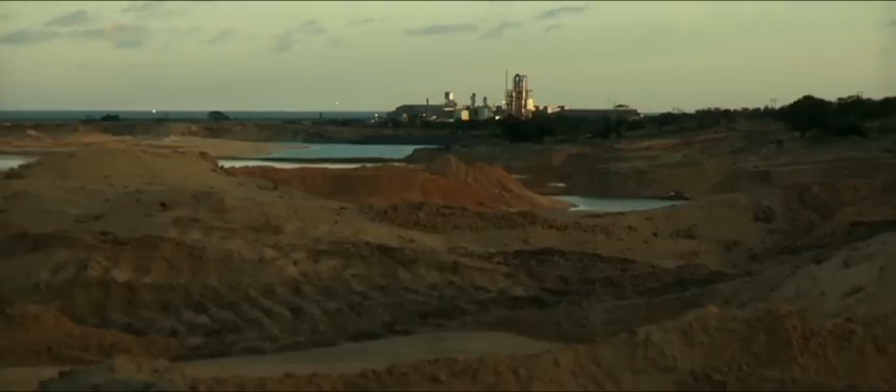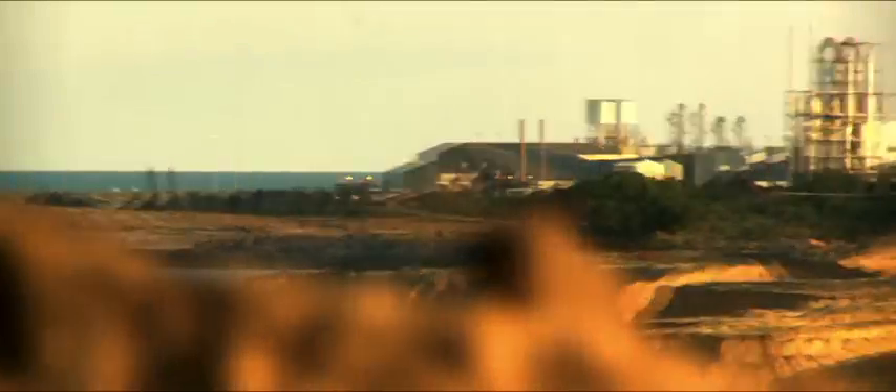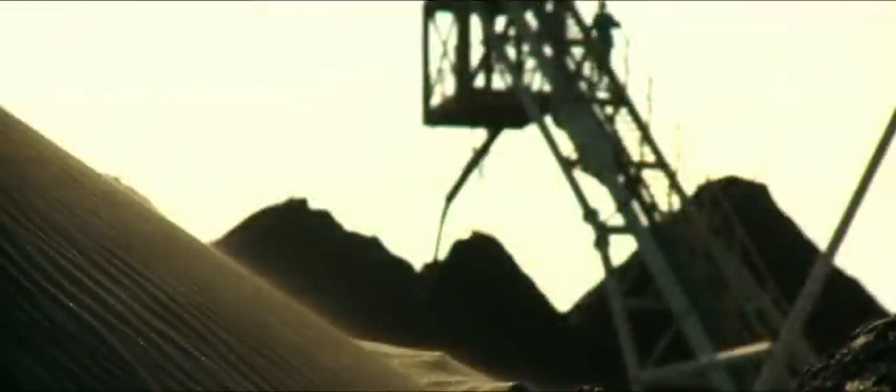The mineral separation plant processes heavy mineral concentrate which is produced down at the mine. That heavy mineral concentrate is pumped up to the MSP, which is the mineral separation plant, and it's stockpiled wet. We have about three to four weeks worth of stockpile up at the plant, and the reason it's stockpiled is that we have to let it dry naturally to get it down to about five percent moisture.